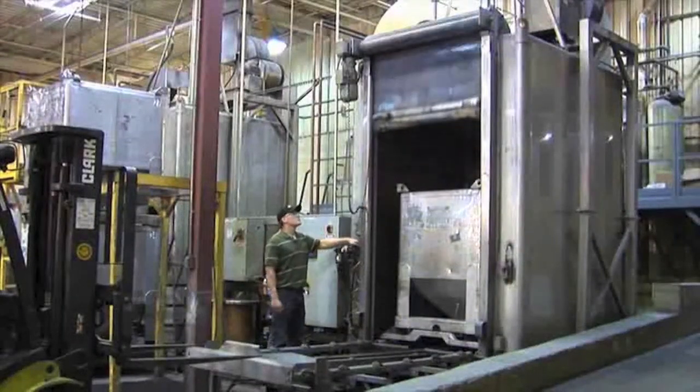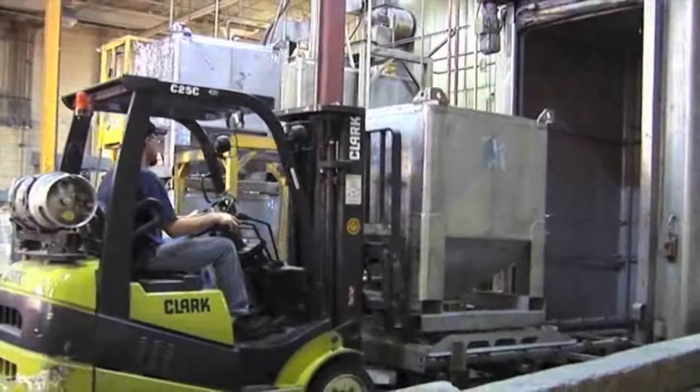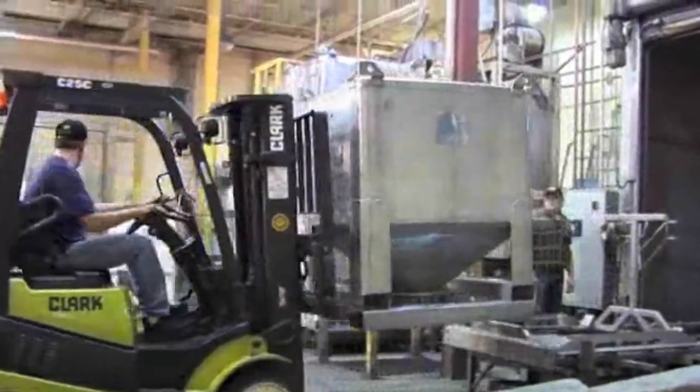Cleanliness during production is maintained by using enclosed, stainless steel material handling totes that are cleaned in an automated wash system.